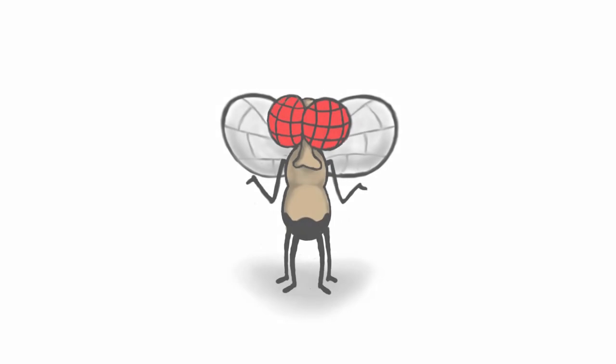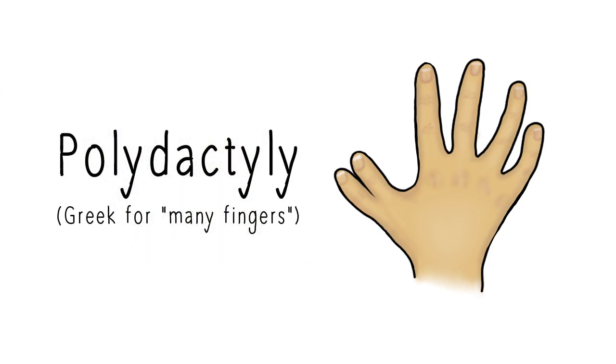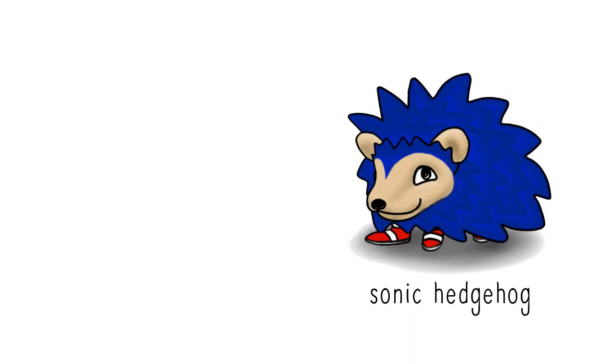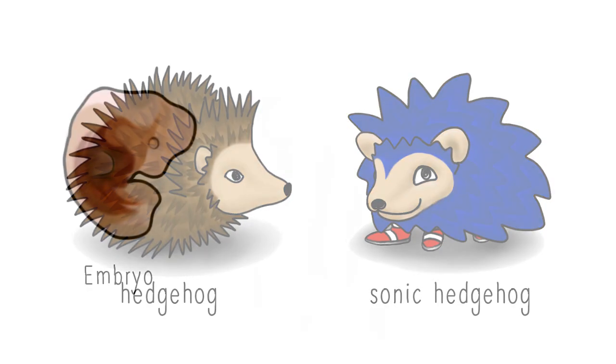But what exactly does all of this have to do with us? After all, we don't even have wings. Well, the wing aberration we see in flies helps explain what we see when people have extra fingers or toes, a condition known as polydactyly. In humans, one important gene involved is called sonic hedgehog — a direct relative of Drosophila's hedgehog — and the way it works in humans is astonishingly similar.